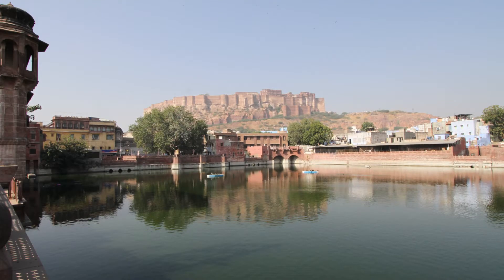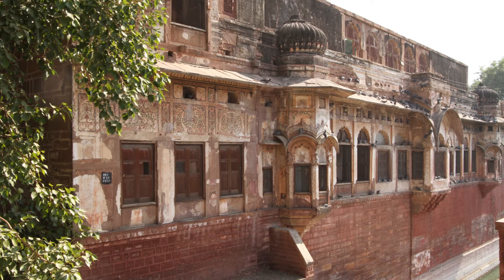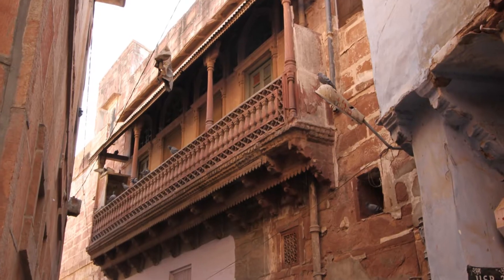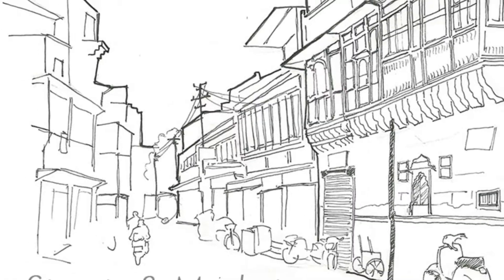The area chosen for the year 2014 was the settlement around the Gulab Sagar Lake. It is a mix of bazaars, streets, lake edges, other water bodies, residential areas, schools and temples.